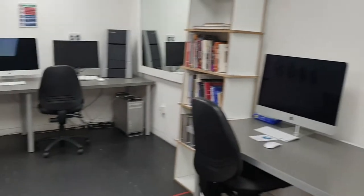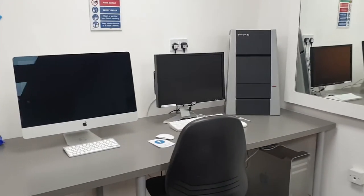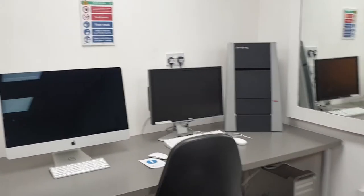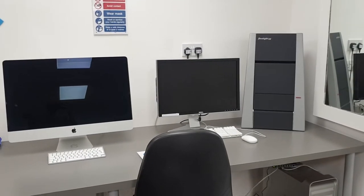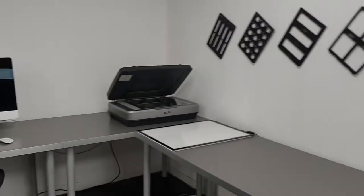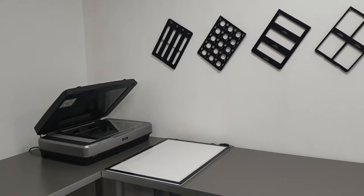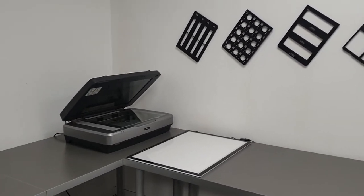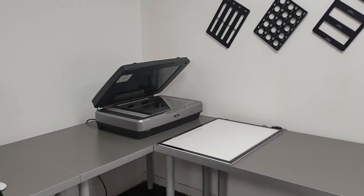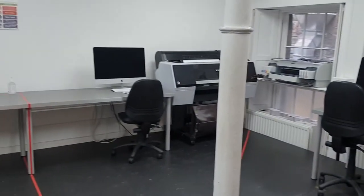Then over here we've got the star of the show, the Hasselblad negative scanner. This is one of our most popular items — you can get some really great quality scans from all of your film on this scanner, and you can spend all day doing it. The flatbed over here is great for if you've got a load of films or slides in particular to get through. You can also scan documents and prints up to A3 on this one. So that's it for our digital suite.